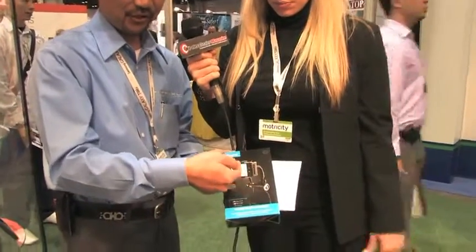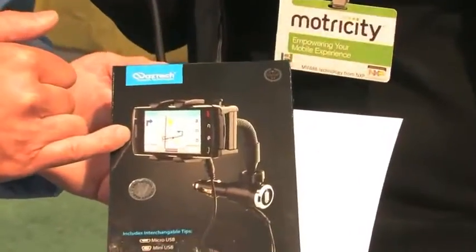That covers pretty much 90 to 95 percent of the phones out there today. So you put your phone — in this example a BlackBerry — you have a dedicated tip going into it, charging it. As it's charging, it's holding the phone and it displays it as a GPS as well.